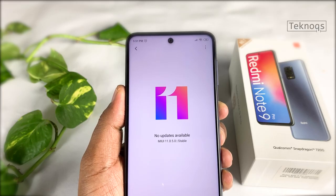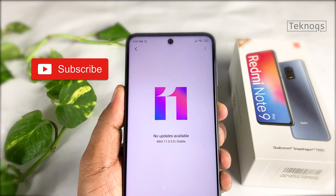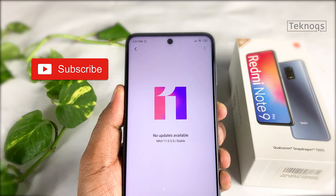We bought this Redmi Note 9 Pro on the first sale and received this update after a month. Hope you liked this video. Do not forget to subscribe to Technox and click on the bell icon.